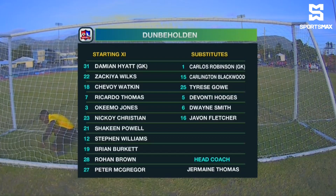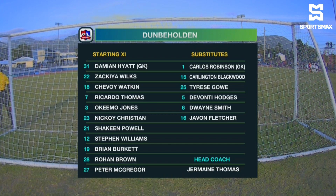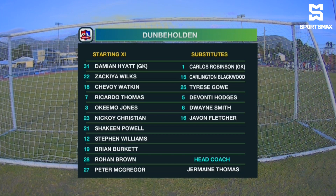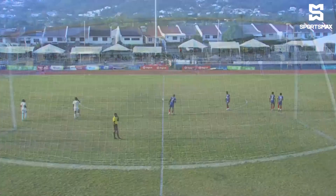As we take a look at the Dunbeholding eleven, Damian Hyatt between the sticks. Thomas Chevoy Watkins, Zakia Wilson, Okima Jones — the back four in the middle of the park. Brian Burkett, Shaquine Powell, Nikoi Christian, and Steven Williams, with Ron Brown and Peter McGregor up front. Dunbeholding in their usual 4-1-2-1-2 diamond formation, looking to play a lot of central passes and then break wide when possible.